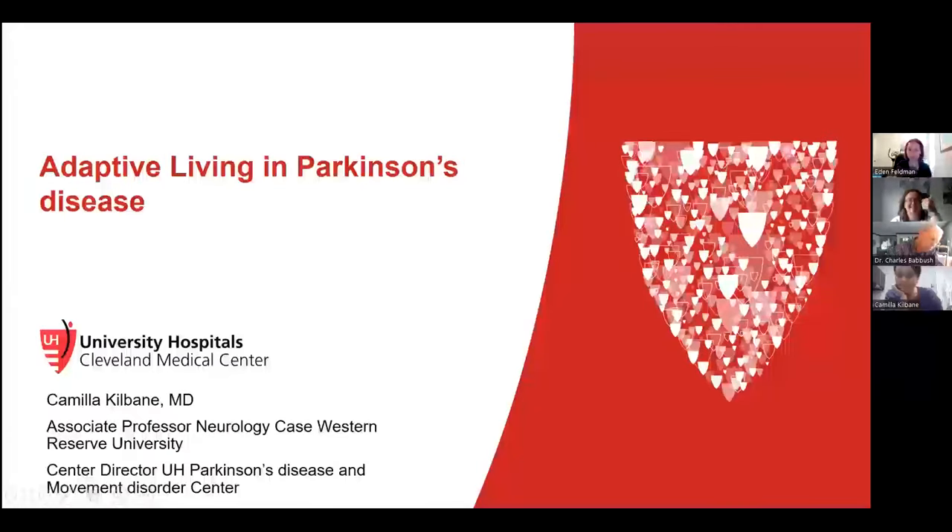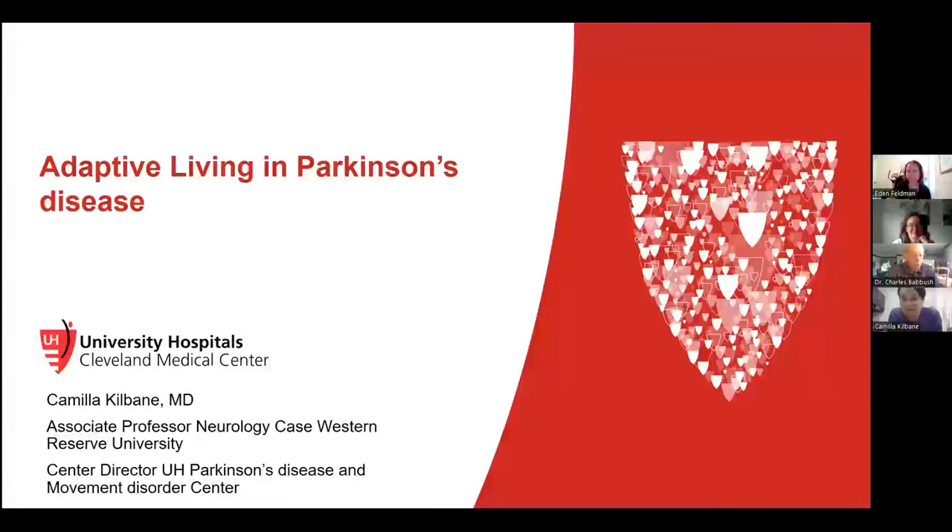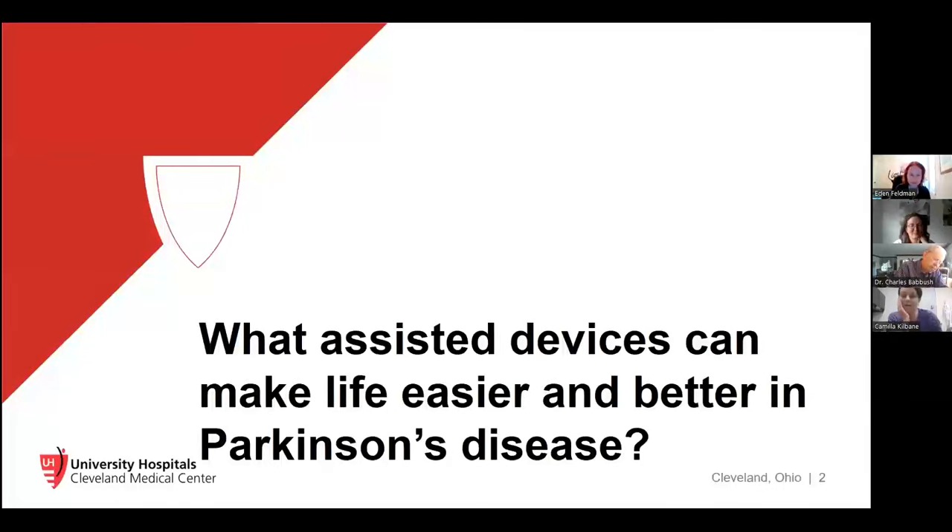My name is Camilla Kilbane. I am a movement disorder neurologist at University Hospitals Cleveland Medical Center, where I run the Parkinson's and Movement Disorder Center, and I'm an associate professor of neurology at Case Western Reserve University. It's my pleasure to be back talking with the PMD Alliance. Today we're going to talk about adaptive living in Parkinson's disease.